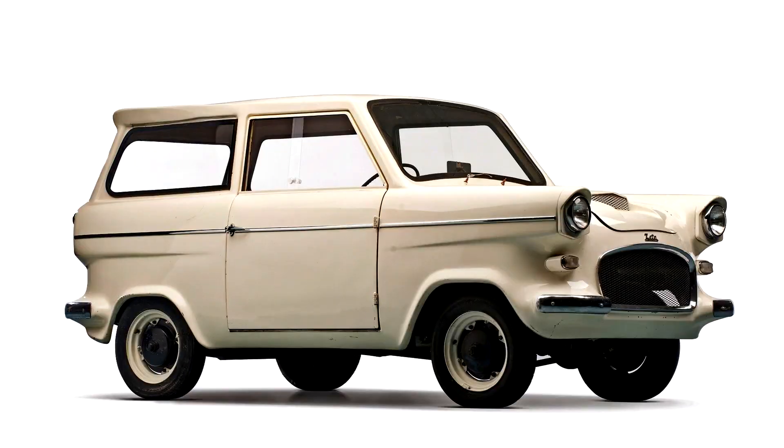Zeta Sedan 1963–65. The Zeta Sedan, also known as the Zeta Runabout and Utility, were powered by a 324cc Villiers engine and were front-wheel drive with independent rear trailing arms.